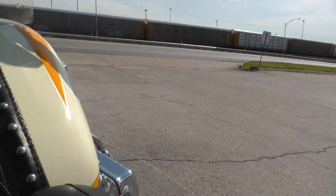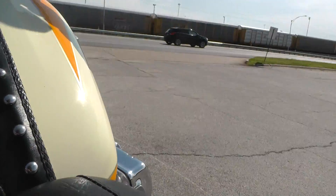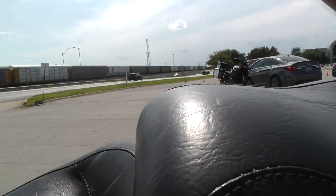We also got an upgraded Mustang touring seat. The Mustang seats are real popular — I personally have one on my bike, and they are extremely comfortable.